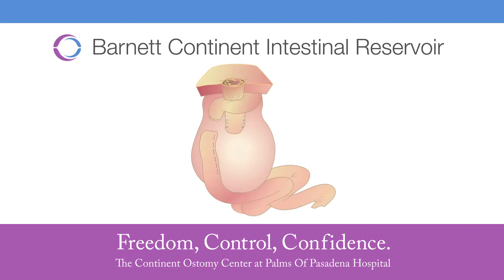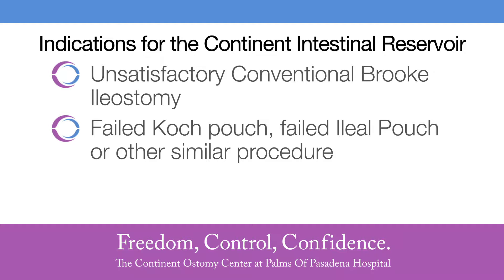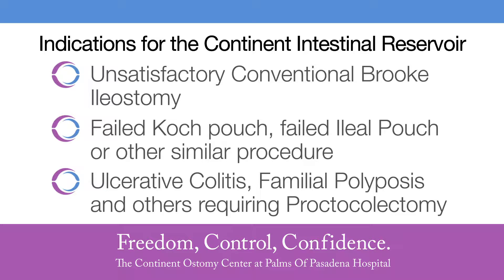BCIR stands for Barnett Continent Intestinal Reservoir. It is an ostomy that is free of an appliance — an internal reservoir made out of your small bowel that stores your body waste, fecal material, and gas. A person would be considered a candidate for BCIR for three major reasons: an unsatisfactory ileostomy, a failed Koch pouch or ileoanal anastomosis, or primarily losing their colon due to diseases such as ulcerative colitis or familial polyposis.